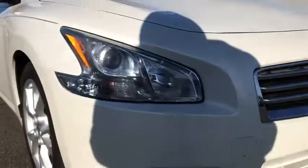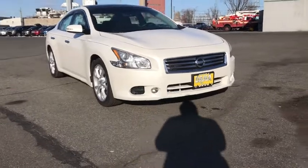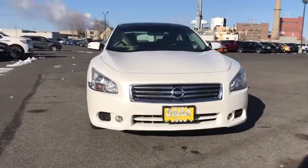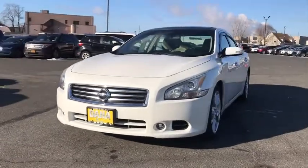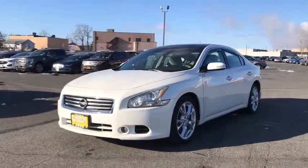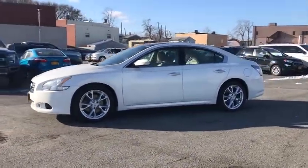Looking for the right vehicle? Check out the 2014 Nissan Maxima. Maxima offers elegance with an edge. The spacious interior provides refined comfort for up to five passengers. Advanced technologies such as Nissan Intelligent Key and push-button ignition offer convenience and control.